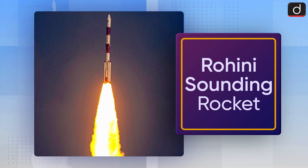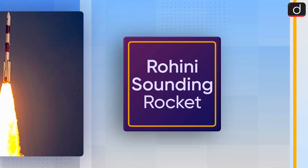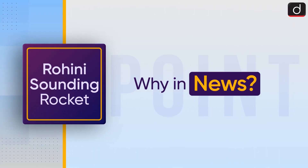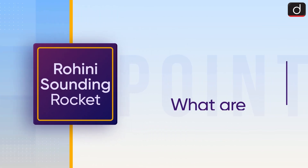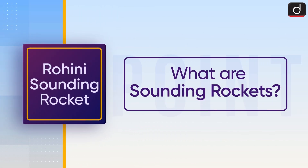Hello everyone, welcome to another series of 'To The Point.' Today's topic of discussion is the Rohini sounding rocket. First of all, let's see why it is in the news. The Indian Space Research Organisation, or ISRO, is planning the 200th successful launch of the Rohini RH-200 sounding rocket in a row.